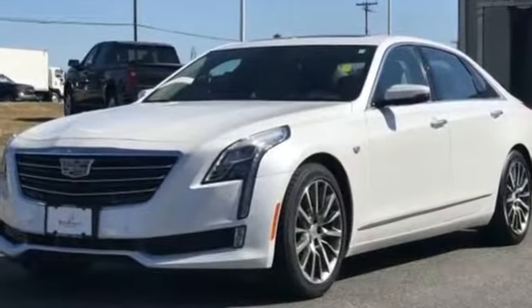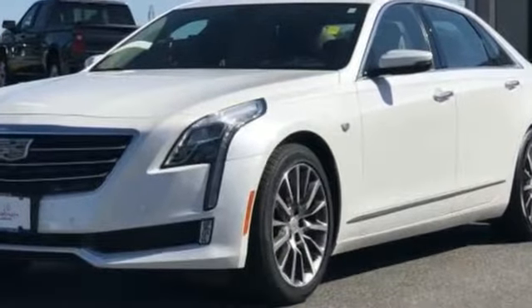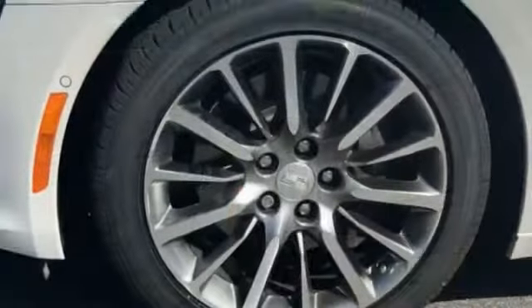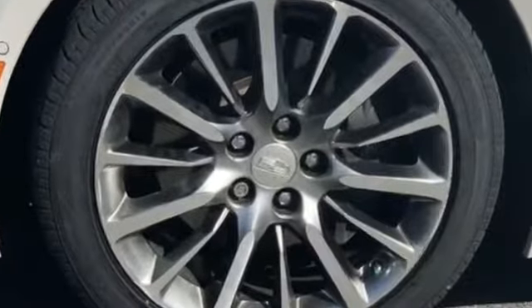Satellite radio, premium sound system, turbocharged engine, multi-zone air conditioning, blind spot monitor, parking aid sensor, heated side view mirrors.